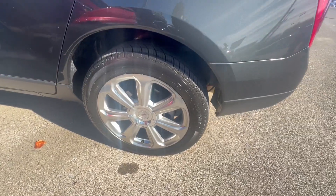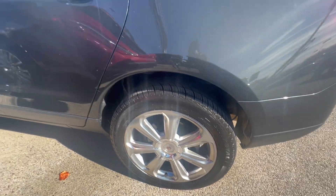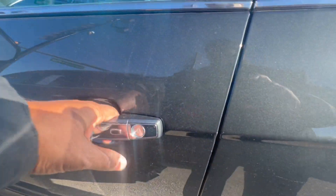Very clean ride. Check out that wheel on this vehicle — this is an awesome ride, guys. 48,000 miles.